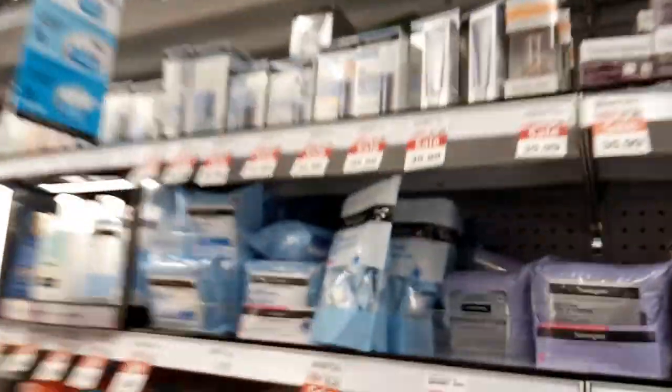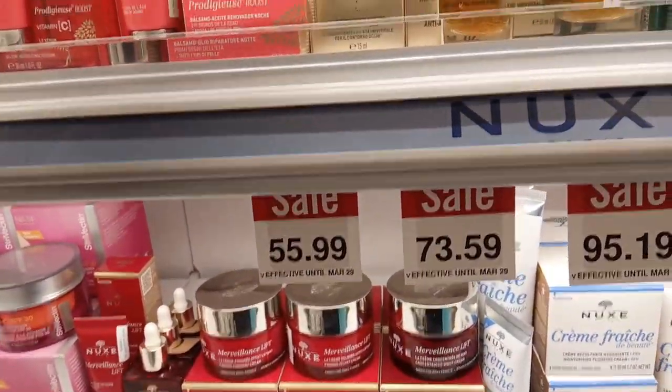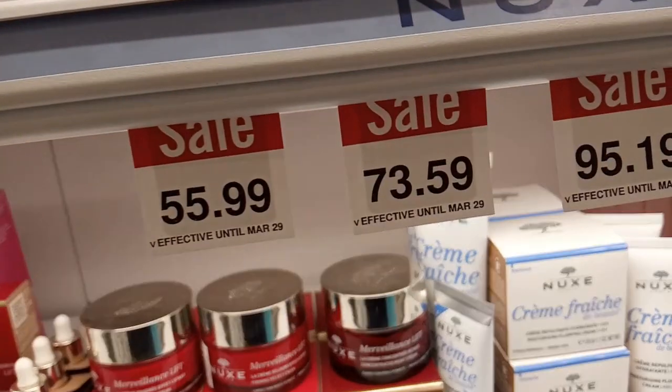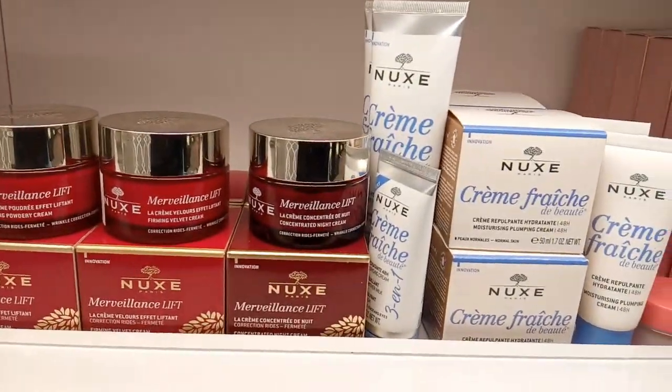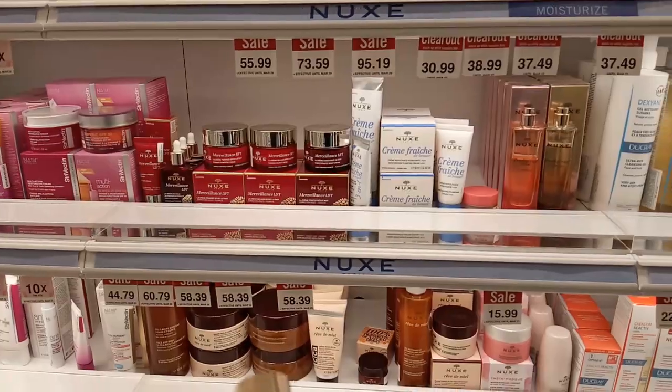I just got this one. I don't need a big one, so this is fine. It's back on sale, which is great. So this is the one that they made.